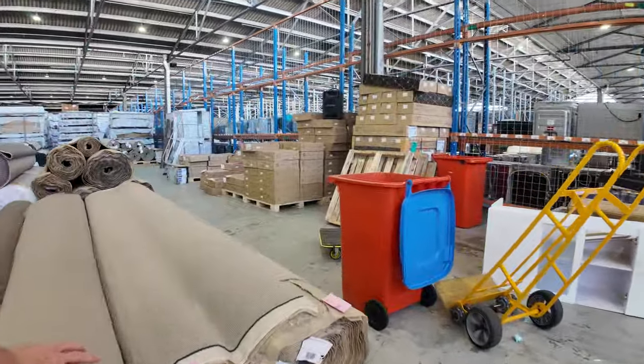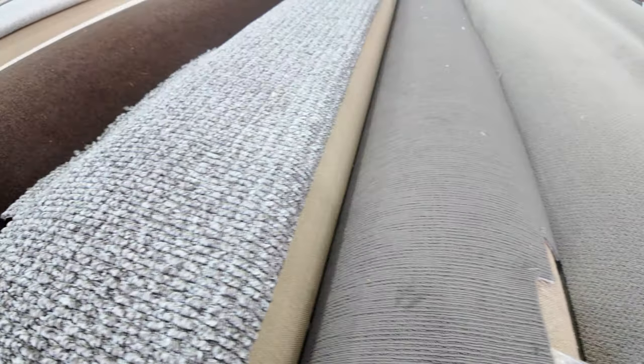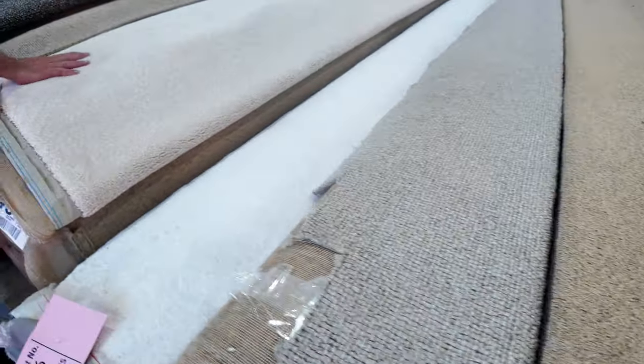Now we get into the big rolls. These are slightly bigger at around 30 to 40 metres, so you're getting up to house lot size. A bit of everything again — lots of plain colours in the loop piles. The general run will sell for around $30 to $32 a metre, and then we've got some nice wools. Like lot number 49, which is a pure wool — I reckon that'll make a little bit more, maybe $40 to $45. We've got twist pile there, also wool.